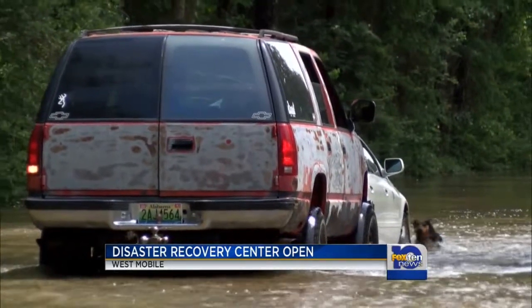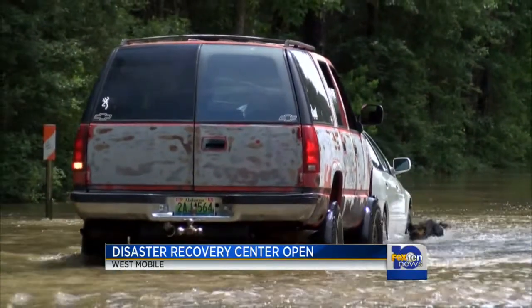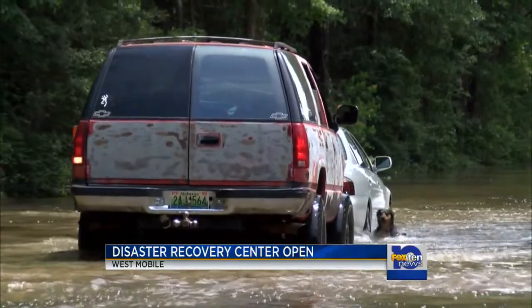Federal officials say there are no long waits involved. The next step after registering is that usually there's going to be someone from FEMA make an appointment to come out and verify damage. The damage verification process is the second step, and the third step is to check at the bank to see if money's come in.